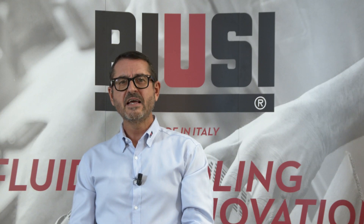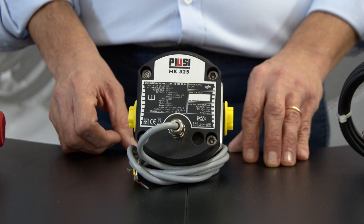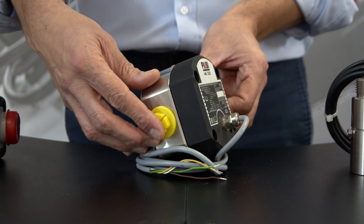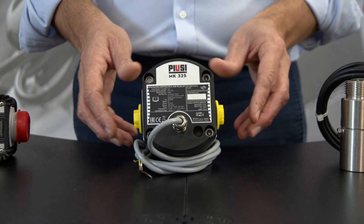With its AISI 304 stainless steel body and PEEK gears for maximum ruggedness, the Mk325 pulse meter for AdBlue is characterized by an IP67 degree of protection against dust and water.